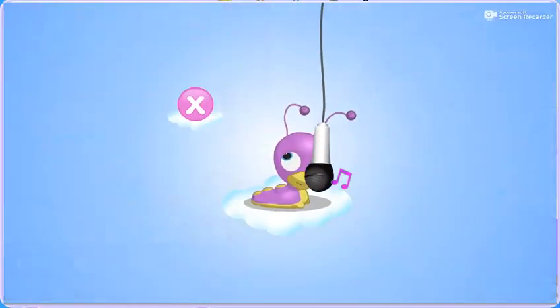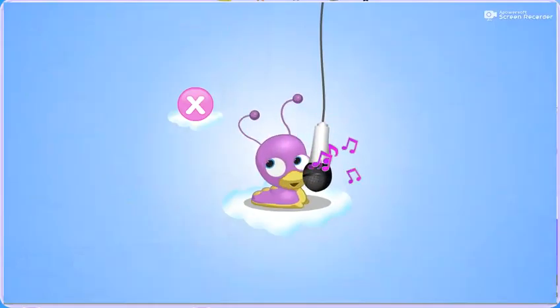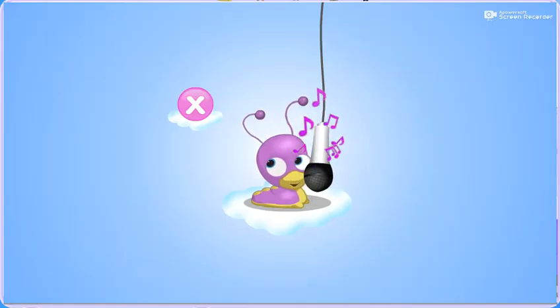A heart. Hooray, hooray, you did well! Hooray, hooray, you're so swell! And this song is only for you!